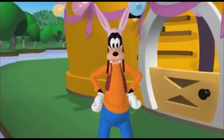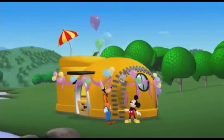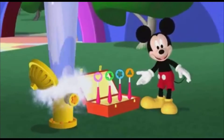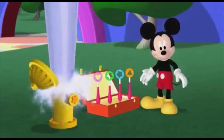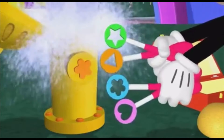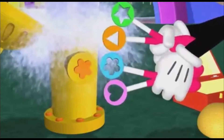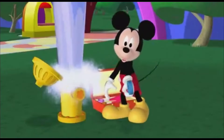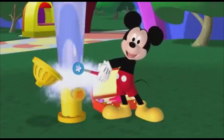Thanks for saving Goofy Bunny. Which wrench matches the shape on the valve? This one, the flower shape. Right, now we can tighten the valve and stop the water.